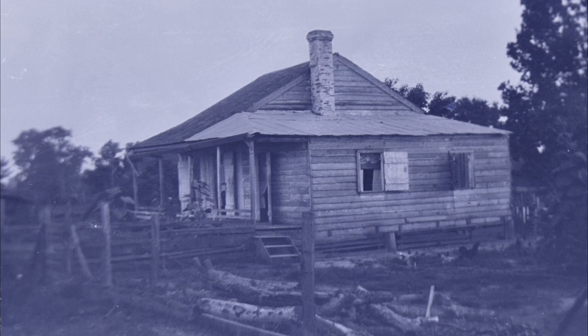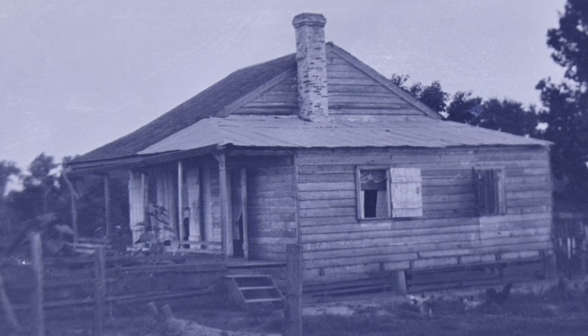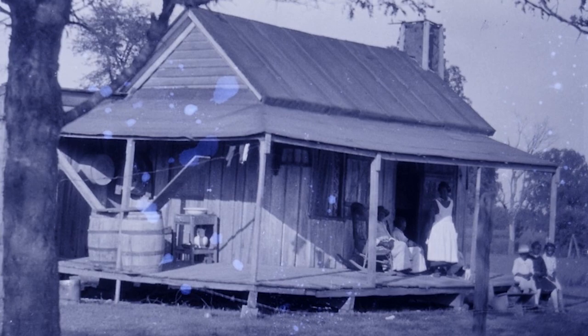What we have here is a typical slave cabin which remained exactly the way it was during 1830, 1840, all the way up to 1965 as a sharecropper, day laborer, or tenant farmer cabin. Every one of these were built to the exact same spec, and I think that came from the French — they say okay, they gotta have at least 500 square feet.